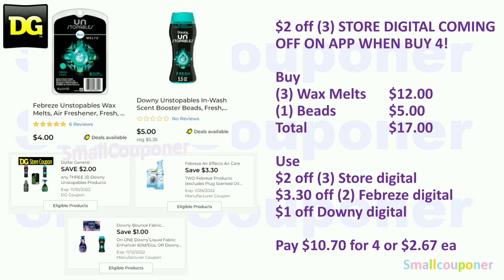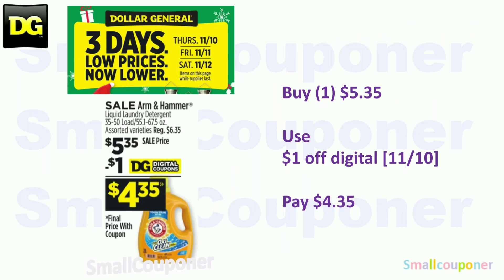We received a new Downy coupon. If you still have these digitals, the $2 off three store coupon is coming off when you buy four — it will not come off if you only buy three. Buy three Febreze Unstoppables at $4 each ($12) and one Downy Beads for $5 (on sale this week). Total is $17. Use the $2 off three store coupon, $3.30 off two Febreze, and $1 off Downy. You'll pay $10.70 for four, or $2.67 each. Note: This is part of the three-day sale — Thursday November 10th through Saturday November 12th. You can even include it in the $5.25 if you want.